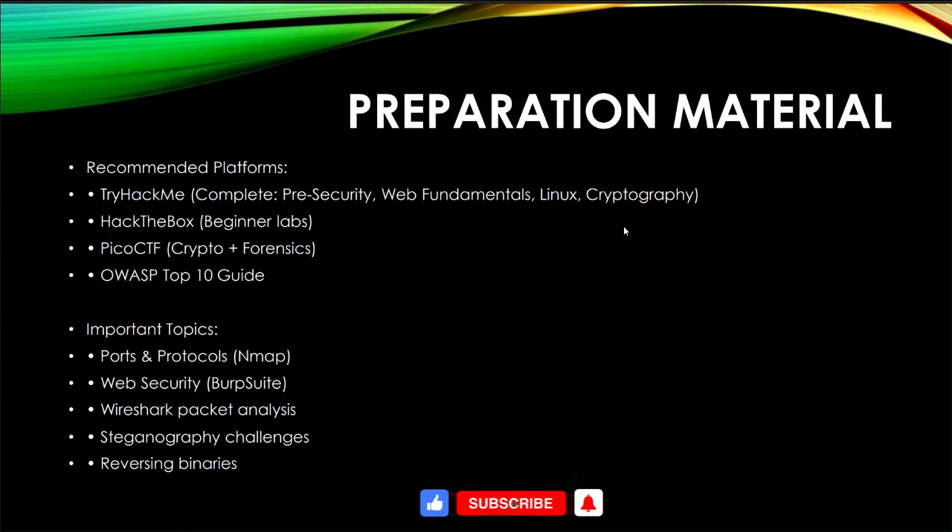For preparation, the recommended platforms are TryHackMe, Hack The Box, PicoCTF, and OverTheWire. Complete security, web fundamentals, Linux, and cryptography modules available on TryHackMe — I recommend TryHackMe as the primary platform for this challenge. Important topics include network protocols, web security, Wireshark packet analysis, steganography challenges, and reversing binaries.